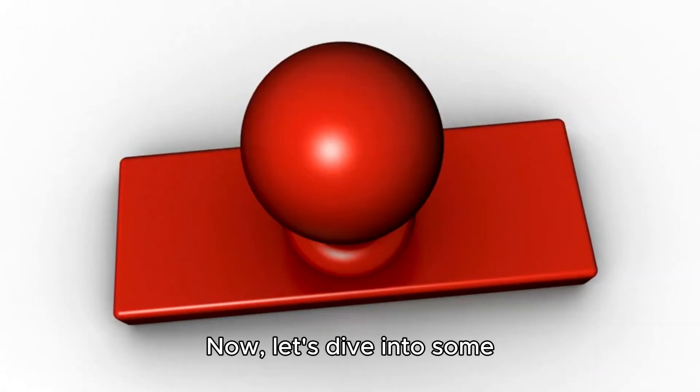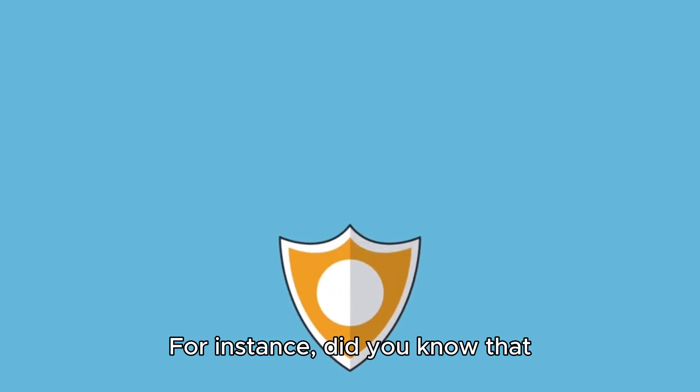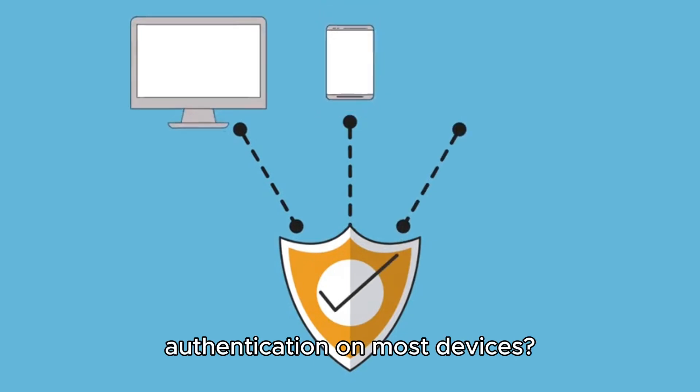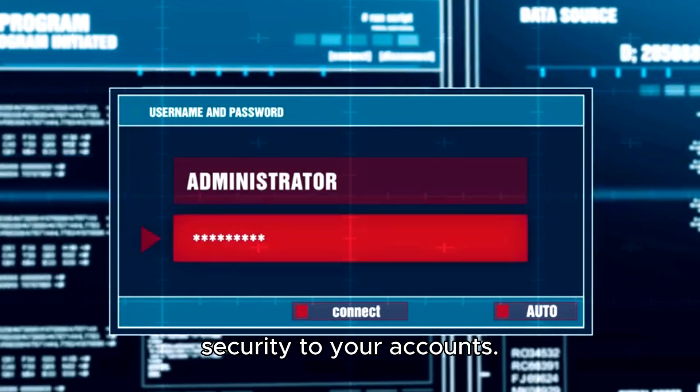Now, let's dive into some practical tips on how to make the most of these features. For instance, did you know that you can set up two-factor authentication on most devices? This simple step can add an extra layer of security to your accounts.